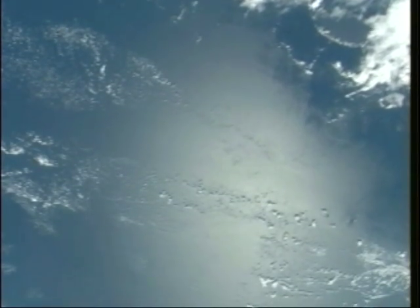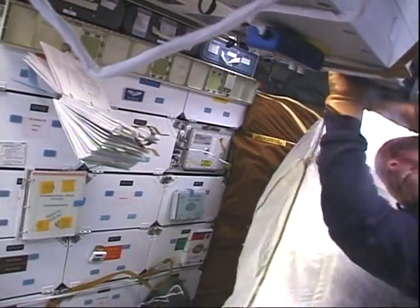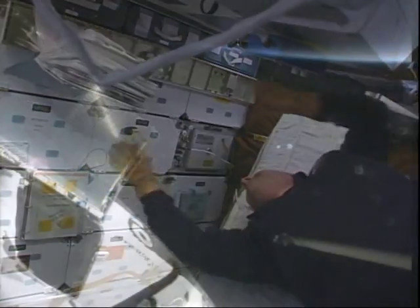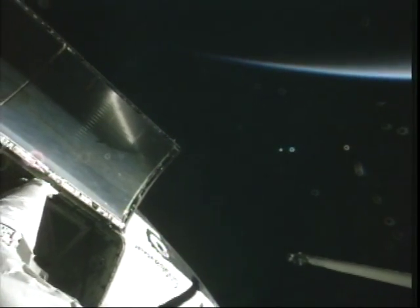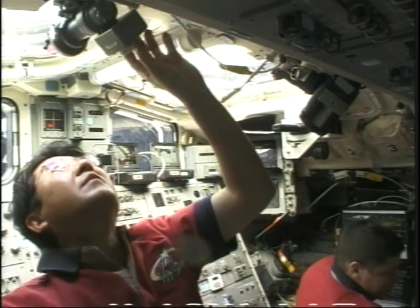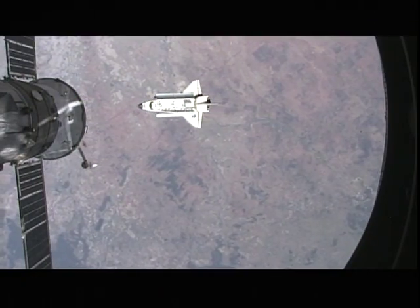Just a few minutes after main engine cutoff, we saw a sunrise, and then we start doing a series of burns. Here's Garrett and Rick feeling the acceleration of the orbital maneuvering system. This is the flight day two inspection of our thermal protection system — the tiles and the reinforced carbon-carbon. And then flight day three is rendezvous day with the space station.